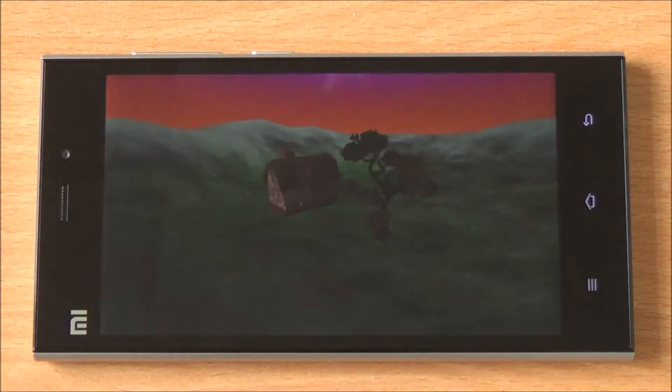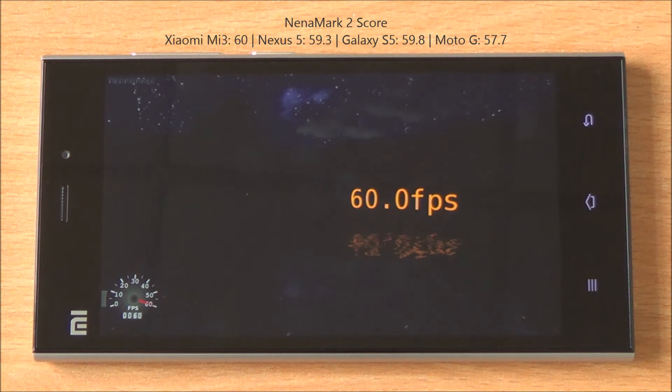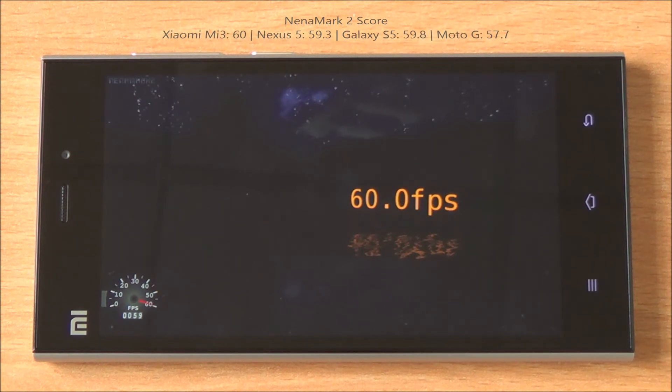Now we are running Nenamark 2, a graphics benchmark. We got 60 FPS, which means even high-end games will be very easily playable on this device. Given it features an Adreno 330 with 2 GB RAM, that's not a surprise.